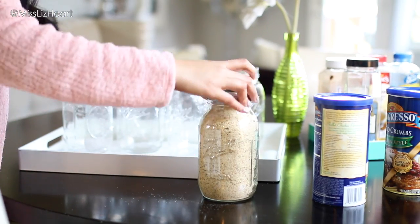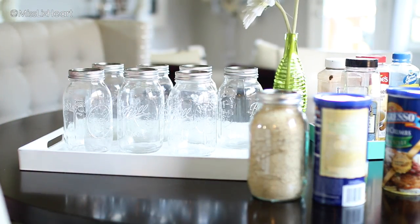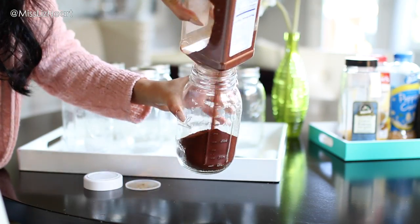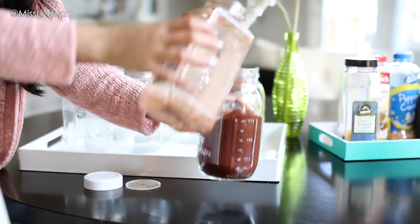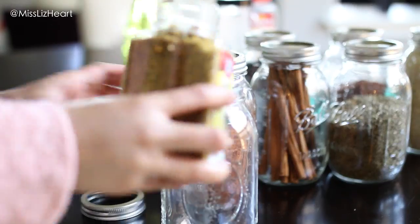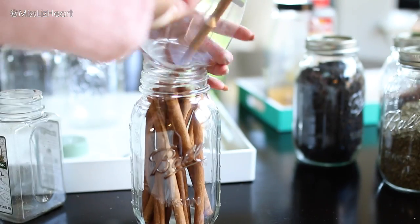You could add labels to the mason jars, but personally I love the clean look without labels. You could also put labels underneath the jar in case you need to be reminded of what everything is. As you can see, everything just looks so much better — it looks so neatly organized.